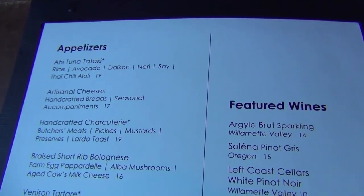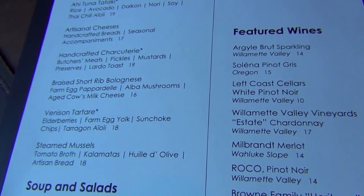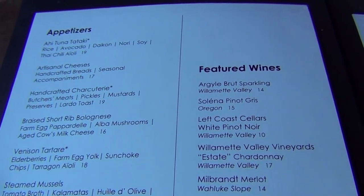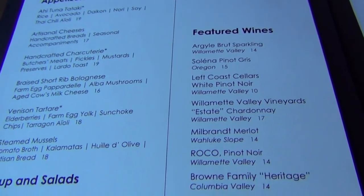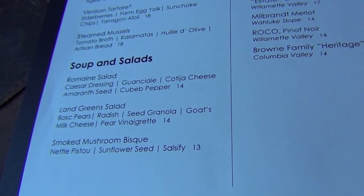Here are the appetizers. I'm going to be trying the braised short rib and Lisa's going to be trying the artisanal cheeses. The smoked mushroom bisque is also very good.